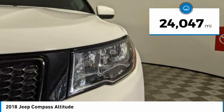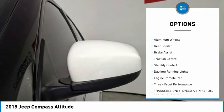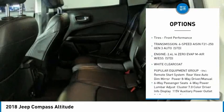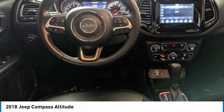This vehicle has less than 25,000 miles. Here are some of this vehicle's great options: tire pressure monitor, heated mirrors, aluminum wheels, rear spoiler, brake assist, traction control, stability control, daytime running lights, engine immobilizer, tires, front performance.